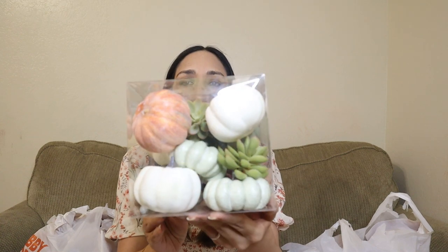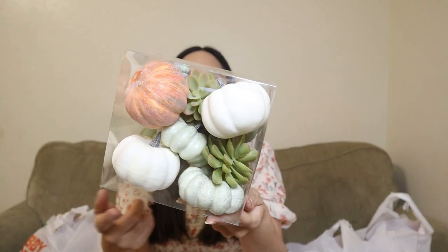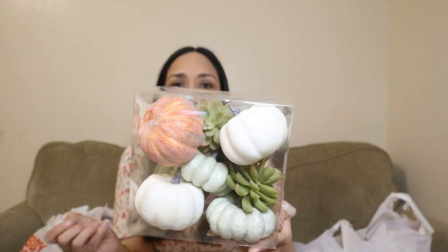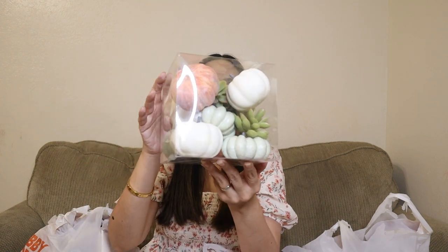First is this 12-piece package with pumpkins and some greenery. I love the soft colors — white, greens, and orange pumpkins. This was $11.99 at 40% off. It's perfect as a base filler, and this sign that says 'Hello Fall' is really cute.